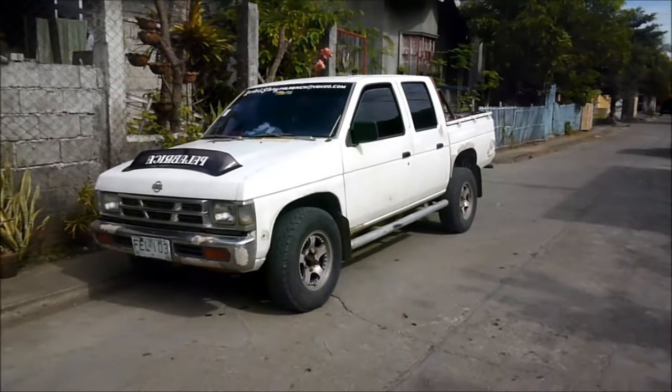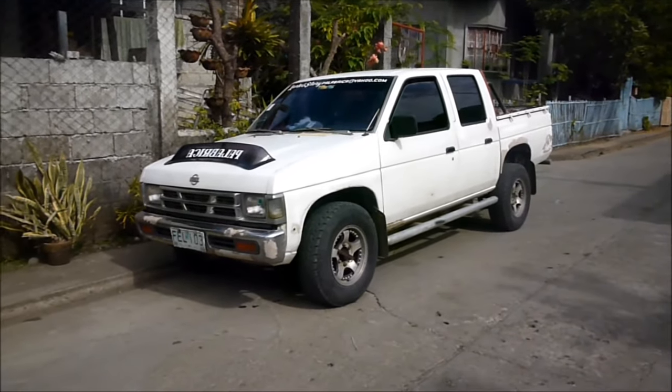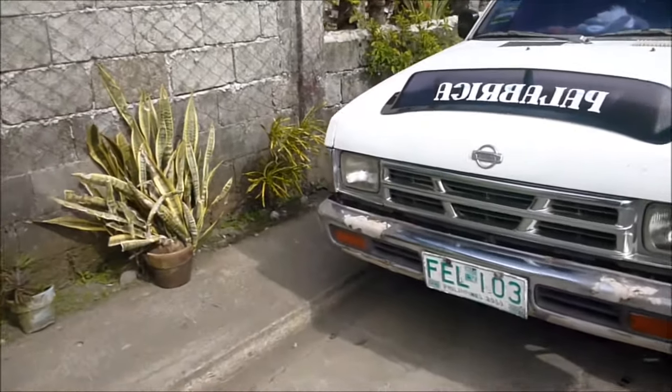Hey guys, so I'm just gonna make a short take full review video of this 1997 Nissan Frontier. And without further ado, let's get started.